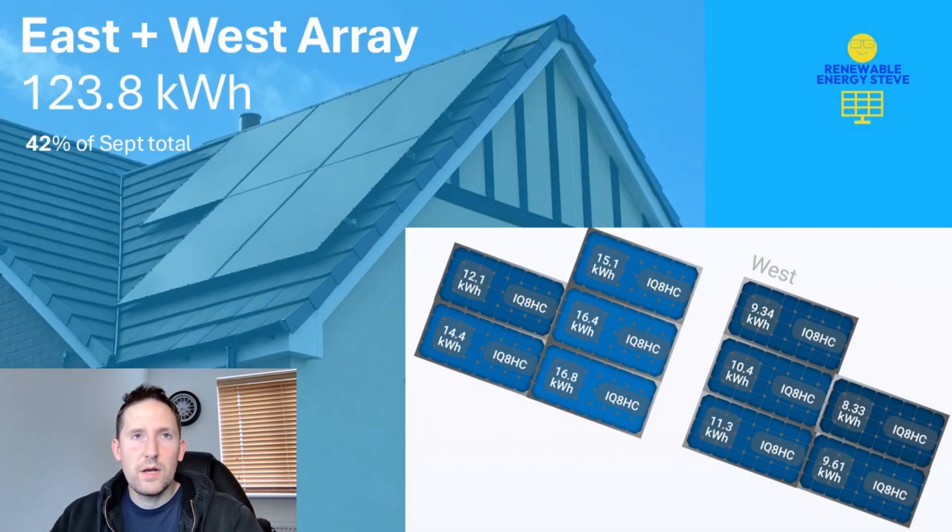It was a similar story for our east and west array, producing 123.8kWh, which constitutes 42% of September's total. As you can see, the generation was a bit less uniform as shading starts to come into play.